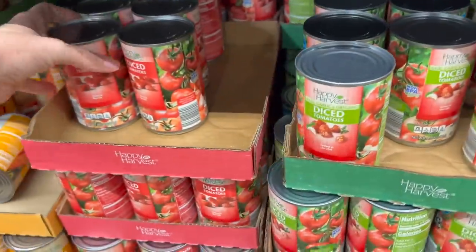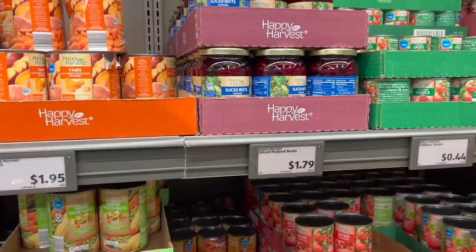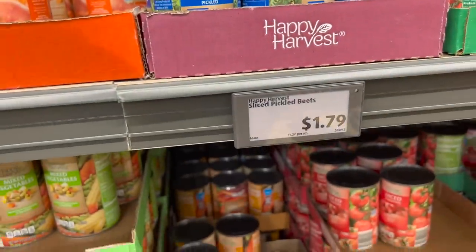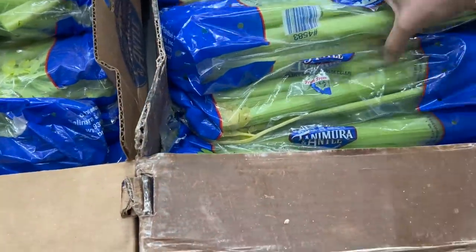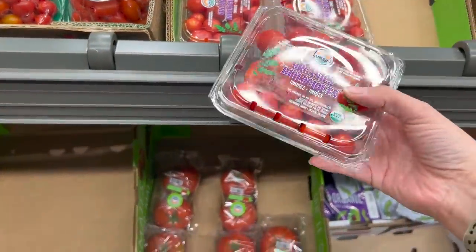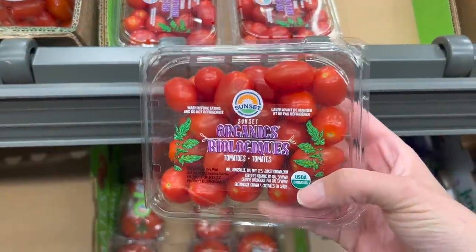I'm making butter chicken this week and I need two cans of diced tomatoes for that — $0.85 each. I love these beets; they're so good on salads — $1.79. My son wanted celery for his vegetable in his lunches this week, so here it is at $1.69. The organic grape tomatoes are actually cheaper than the regular ones, so I'm getting those for $2.79 for our Greek bowls.